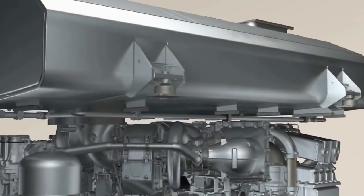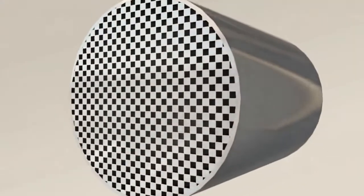Today, MTU engines already utilize extremely clean combustion processes. In future, many of these engines will also be fitted with particulate filters.